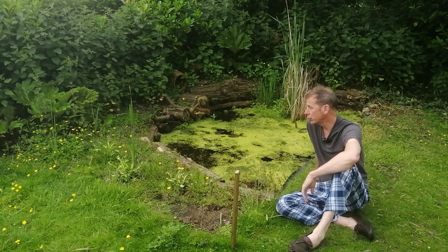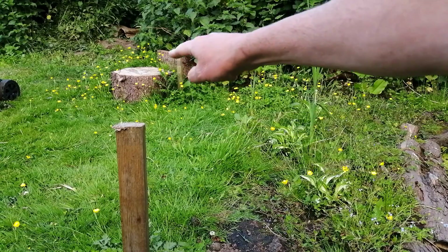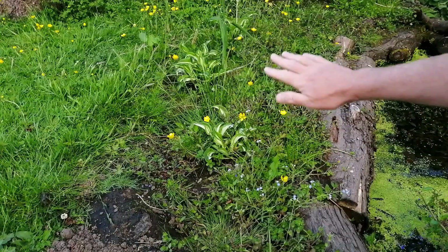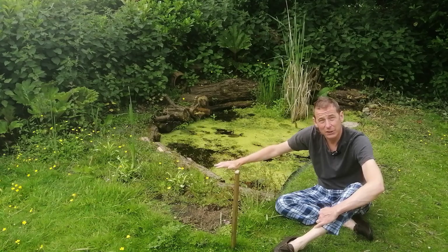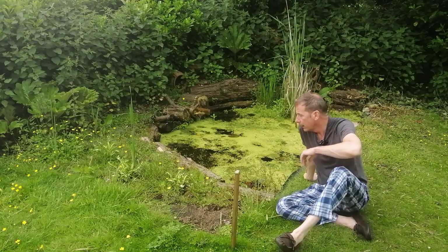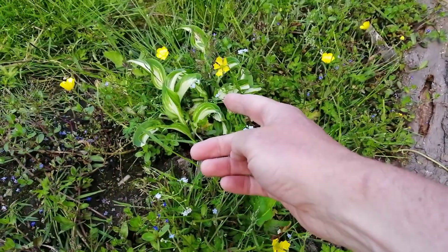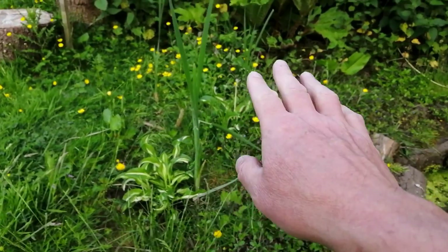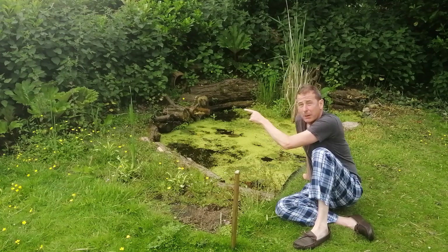Let me show you a few of the features. This post here indicates where the pond line finishes, so all this area here which appears to be solid ground is actually a bog garden. There's around eight to ten inches of soil, and in that soil I've planted forget-me-nots, hostas, irises. The buttercups have found their own way there, and there is also water mint.